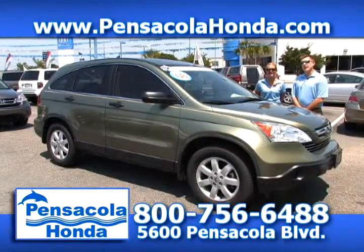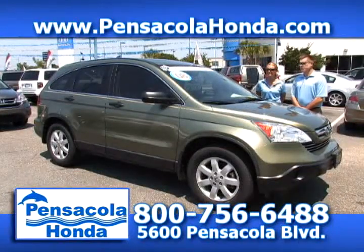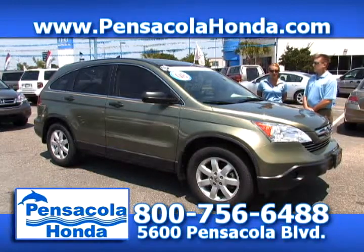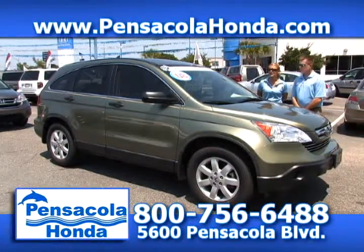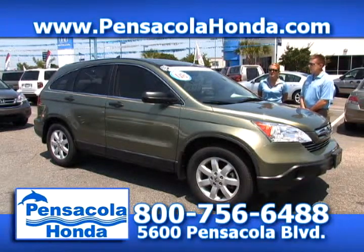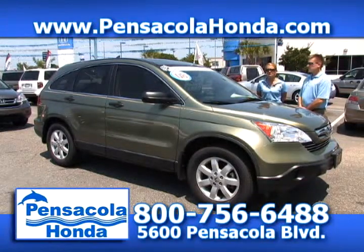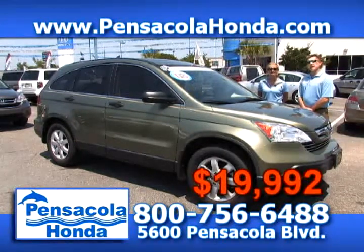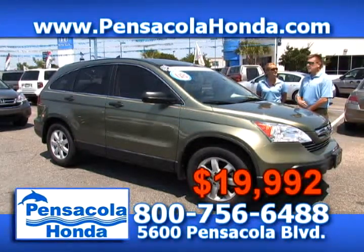This is a 2008 Honda CR-V — the EX trim level, which means you get the moonroof and alloy wheels. It is a certified vehicle, so you get that awesome warranty with this one. This one only has 35,000 miles on it. We'll take $19,992 for this certified vehicle. Come see us today here in Car City at Pensacola Honda.